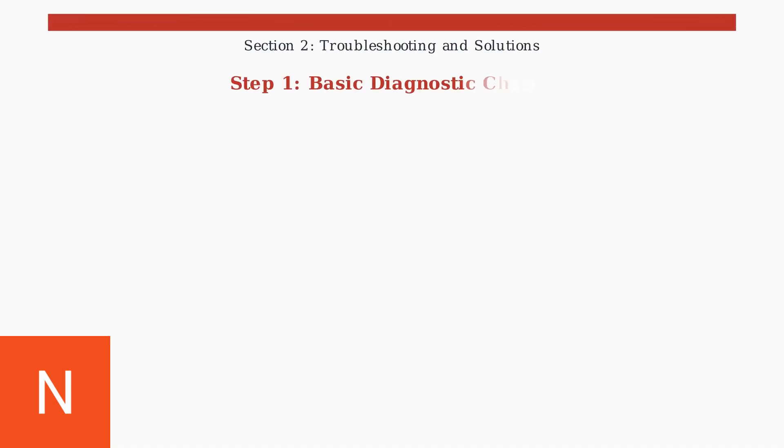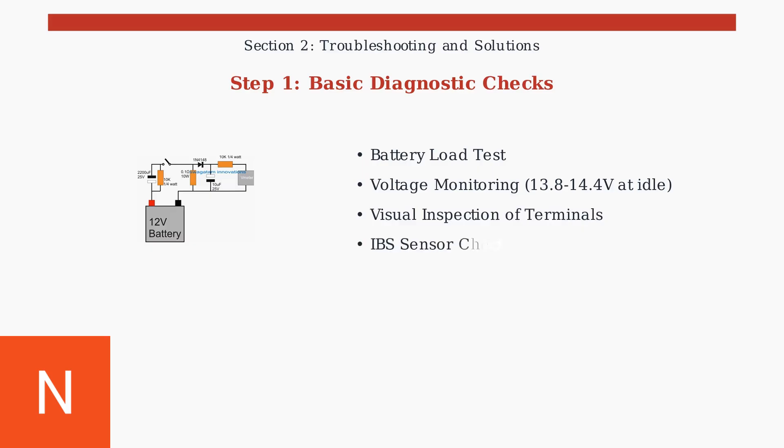Troubleshooting the Mazda 6 battery management system starts with basic diagnostic checks. Begin with a comprehensive battery load test to verify capacity and internal resistance. Monitor the charging system voltage, which should read between 13.8 and 14.4 volts at idle. Inspect battery terminals for corrosion and check the intelligent battery sensor for damage or loose connections.